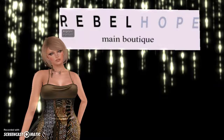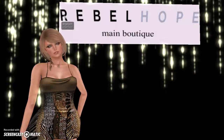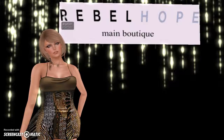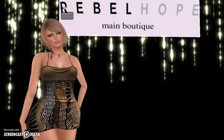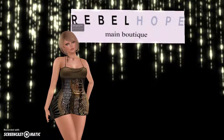Hey guys, it's Angel from Angel Wean Vlogs. I'm vlogging today about this amazing Sahara dress I got from Rebel Hope. I came across Rebel Hope about a year ago and her stuff just gets better and better. Her designs are very sleek and very clean cut, which I like, and the textures she uses on her outfits are really nice. This one really stood out to me because I am a sucker for animal print, so I had to get this dress — it was a must-get.